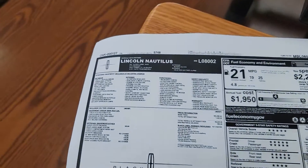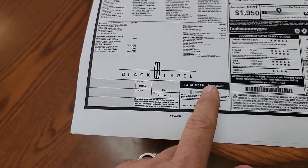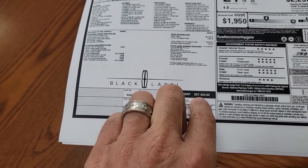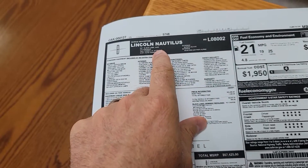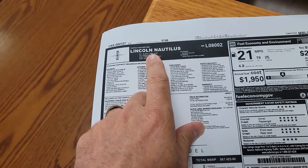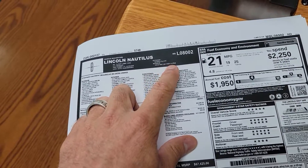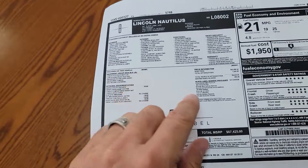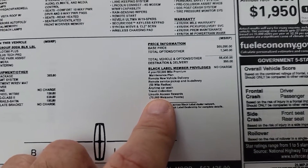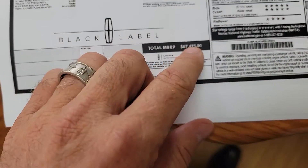Hey Annette, it's Casper from North Park Lincoln. I'm going to go backwards — I usually go lowest to highest, but since I already sent you this Black Label 67/425, this is the only one we have that's the V6 all-wheel drive. It's Black Label Infinite Black with Venetian White Alpine leather, an 800A — the highest trim model. It does have a lot of benefits for maintenance on the Black Label, and I already sent you the window sticker.